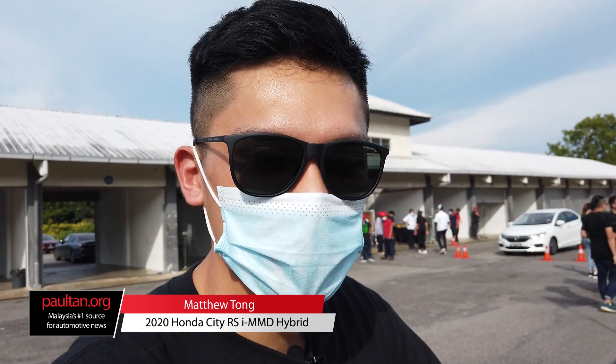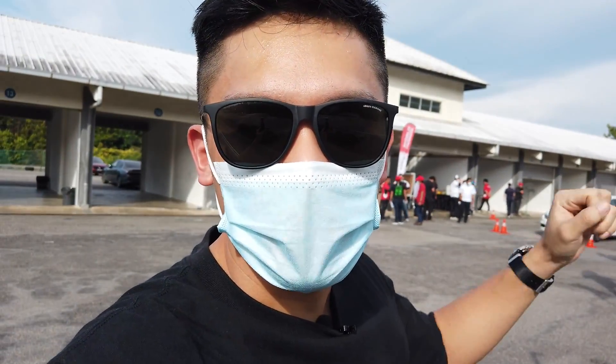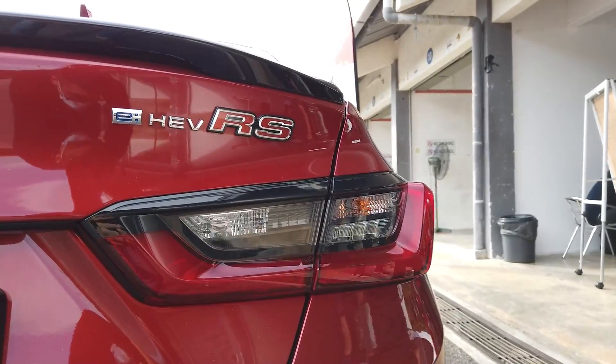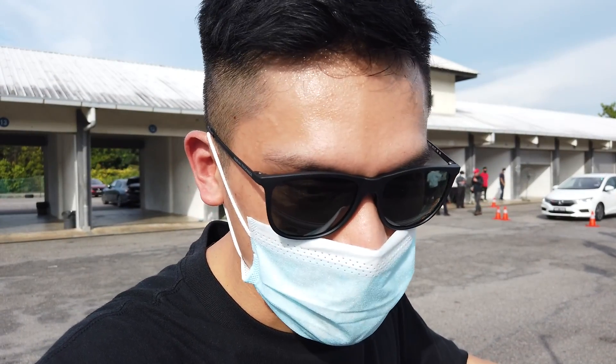Hi guys, what is up? My name is Matthew and I am here at the Melaka International Motorsports Circuit, or MIMC for short. We're going to be sampling the all-new Honda City, specifically the EHEV variant. That is the latest and apparently most powerful Honda City ever introduced.